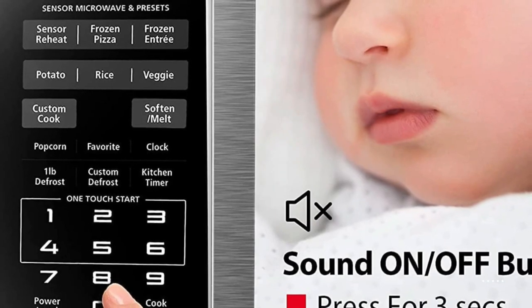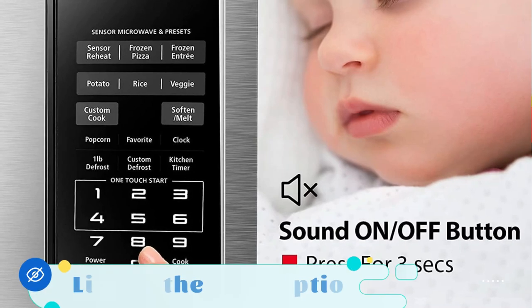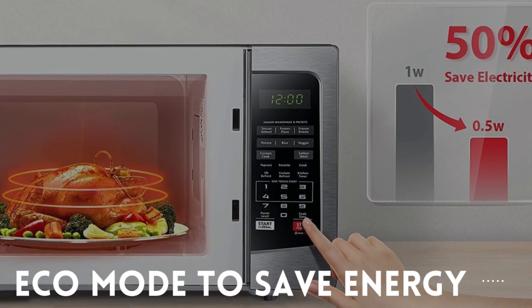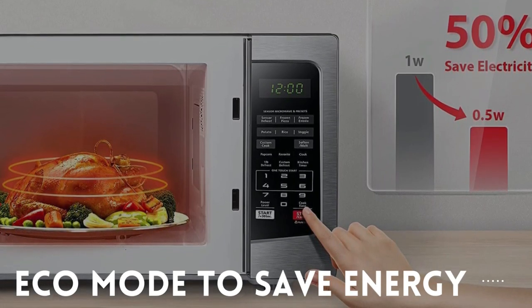Another handy feature is the mute function. It allows you to operate the microwave silently, ideal for late-night snacking or when you don't want any beeping noises to disturb the peace. Additionally, the Eco Mode helps save energy by reducing standby power consumption when the microwave is not in use. It's a great feature for those looking to reduce their carbon footprint and save on their energy bills.